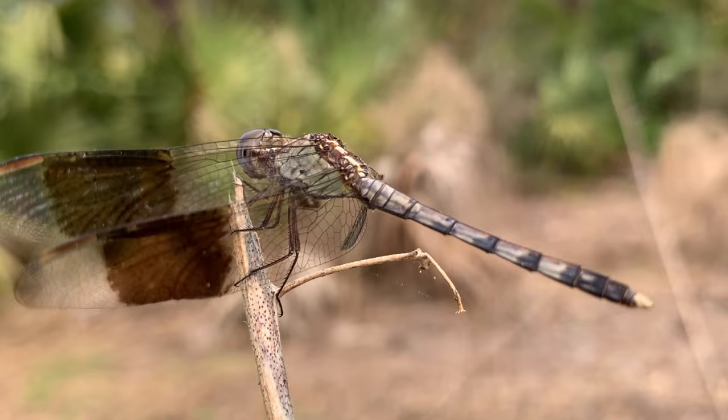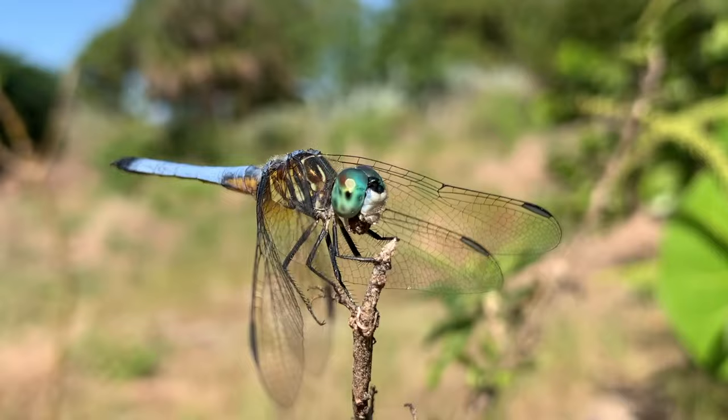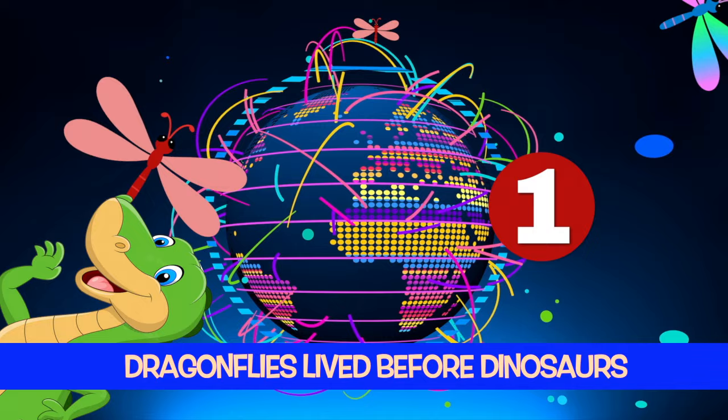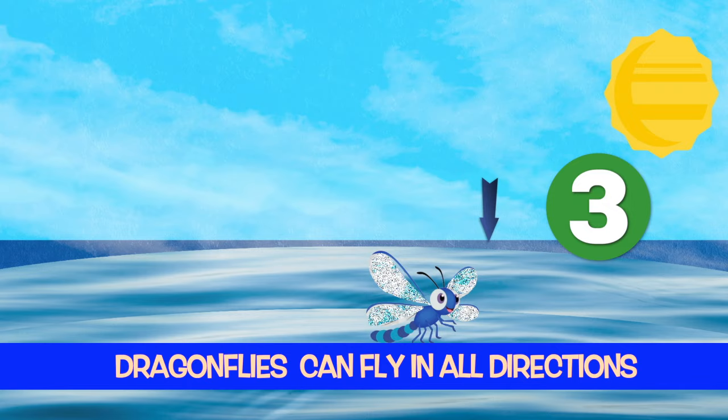A dragonfly has two large compound eyes, which take up most of its head, and make them excellent hunters. Let's learn our three facts for today. Number one: Dragonflies have lived since before the dinosaurs. Number two: Dragonflies can be many different colors. Number three: Dragonflies can fly in all directions.